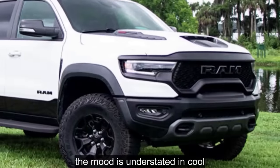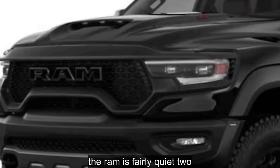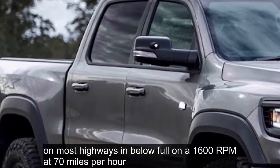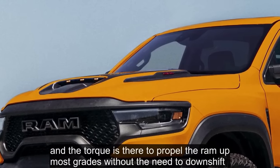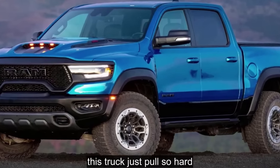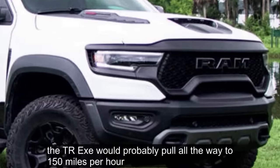If you're looking for a flashy interior with splashes of bright colors and over-the-top logos, this is not your truck. The TRX's interior is handsome and subtle. On the freeway, the TRX's cushy ride quality continues, and as long as you don't dig too deep into the throttle, the Ram is fairly quiet too. The torque reserves are unlike anything we've experienced in a light-duty truck. The TRX loafs along at 1,600 RPM at 70 miles per hour and the torque is there to propel it up most grades without the need to downshift. The top speed had to be governed at 118 miles per hour.